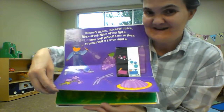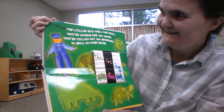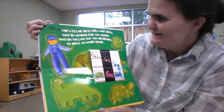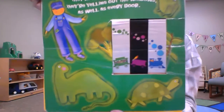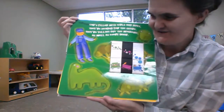What happens next? Green. Green cars filled with girls and boys. They're headed for the shore. They're yelling out the windows as well as every door. Green.